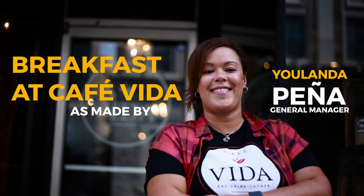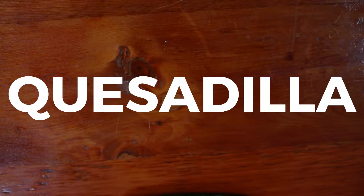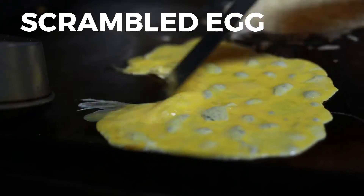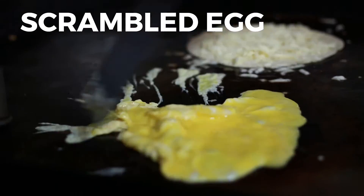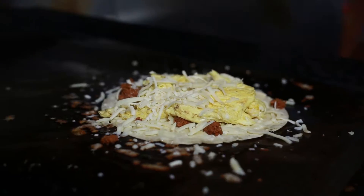Hi, my name is Yolanda Pena, and today we're going to be making three items off of our Cafe Vida menu. The first time I had a breakfast quesadilla, I was in Miami, and it was the same exact thing — it was chorizo, scrambled egg, and cheese. And I'll actually never forget that breakfast. It was delicious.